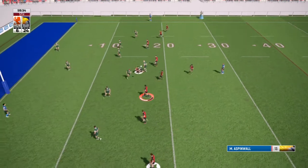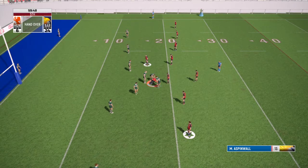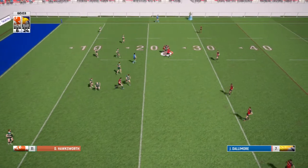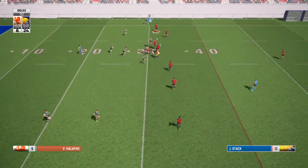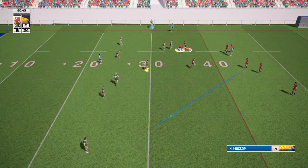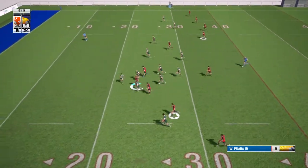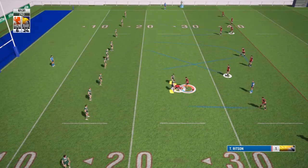They just couldn't quite get the ball out — it's a handover again. They've really gone for variation in the kicking, but when you're that close to the line there is only one thing to do, and that's kick through the middle — and that's what they've done.